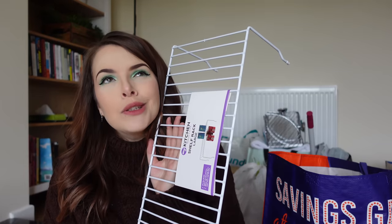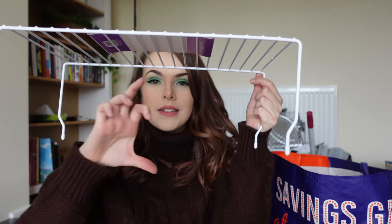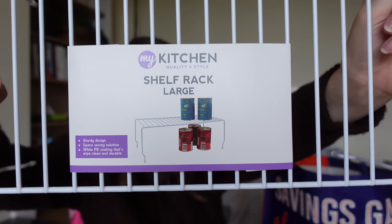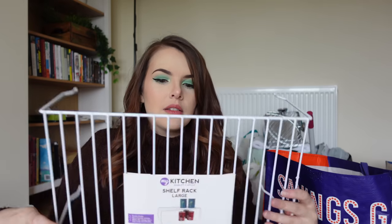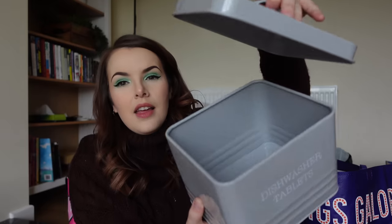Who knew she could be this excited about a rack? This is a shelf rack for a kitchen because I hate wasted space. This is where you can put cans — you can put cans underneath as well as on top. It's got a sturdy design, it's a space saving solution and it's wipe clean, which is always good. I also got from The Range a little dishwasher tablet caddy. I wanted a clear plastic angled sweetie-jar style one but they didn't have any, so I found this. I just thought that would look so much cuter than the boxes that dishwasher tablets come in.